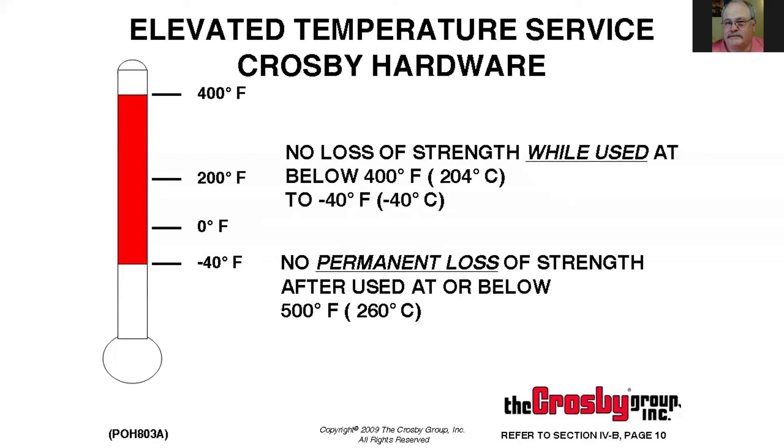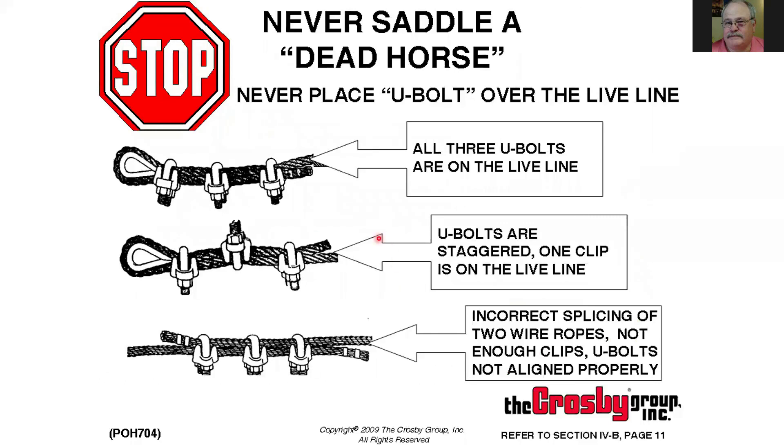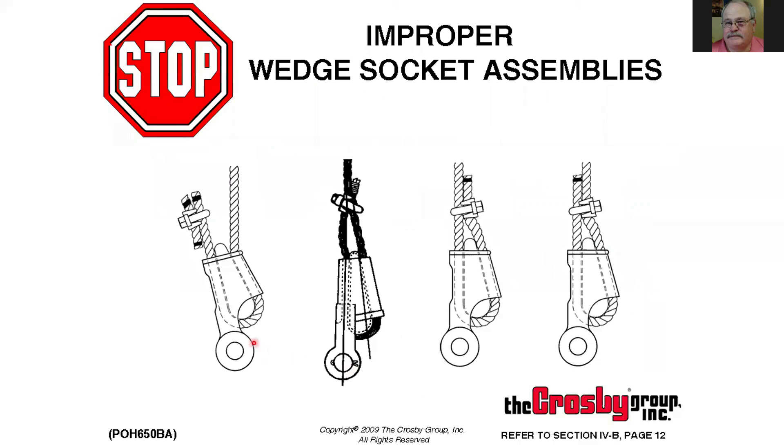If you use cable clamps, make sure they're installed correctly. Do not use malleable pot-metal cable clamps on job sites — those were designed in the early 1900s for iron ropes, not modern wire ropes. Use drop-forged U-bolt clips, drop-forged fist grips, or double-saddle clamps. Install them properly: the U-bolt goes on the dead end, not the live end; all go the same direction and are not alternated. Use the proper number of cable clamps.